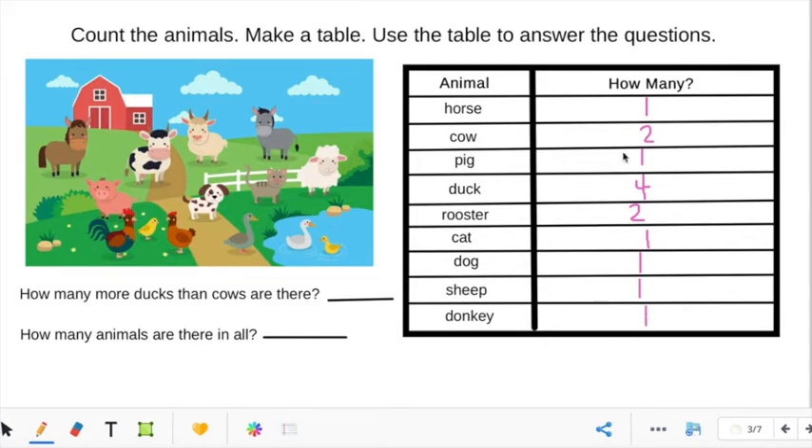Alright guys, so now we know how many animals of each type there are. Let's look at the question: How many more ducks than cows are there? This is where our chart is going to help us. We have four ducks and two cows. 'How many more' tells us to subtract. Four ducks minus two cows — what is four minus two? Four, three, two. Four minus two equals two. So there are two more ducks than there are cows.